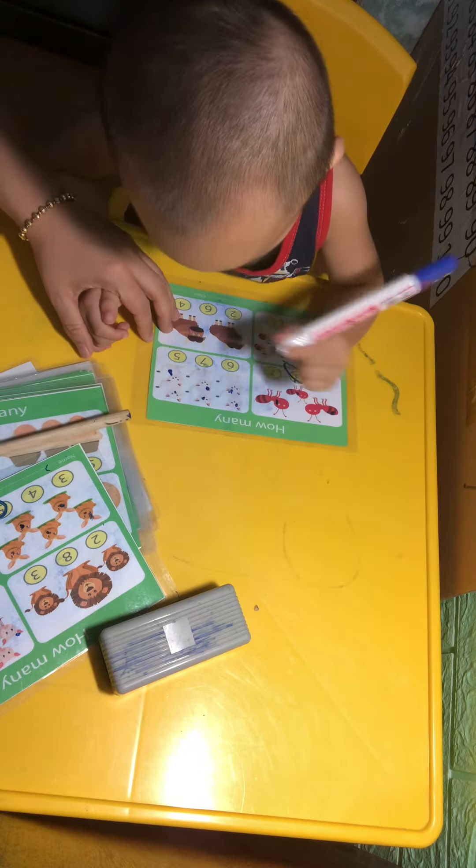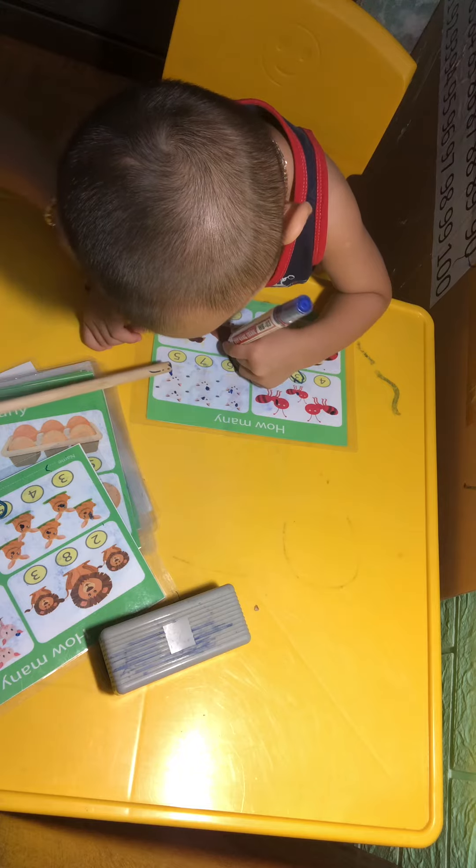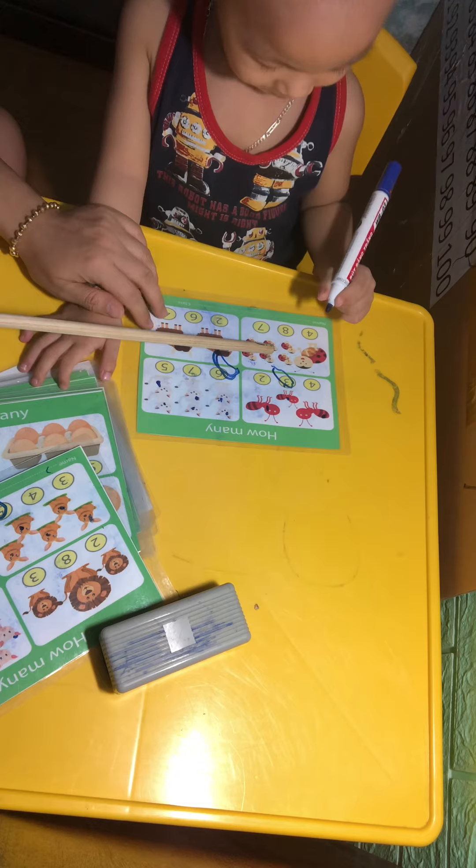Now, where is number C? Eleven. Twelve. Yeah, it's okay. Now, what is it?